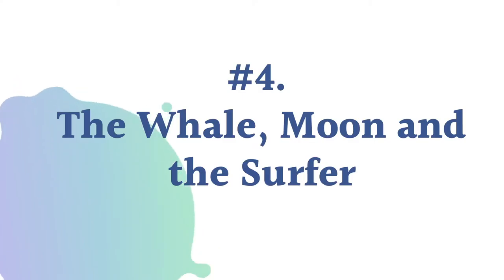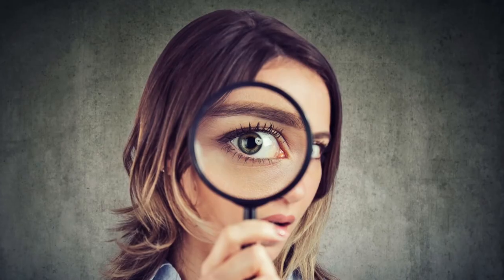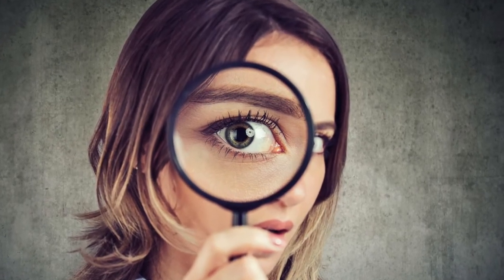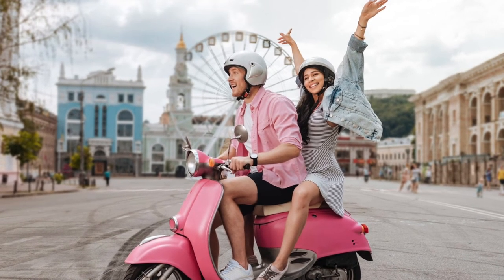Fourth image: the whale, the moon, and the surfer. On top of being a gorgeous picture, this one has many different symbols in its grayscale background — there's the whale, the moon, and the surfer who seems to be on a wave. Which of these objects stands out? If you looked at the whale first, you're a very inquisitive person. If you saw the moon first, you're probably an optimistic person who looks at the bright side of everything. And if you noticed the bold surfer first, you're probably a confident person who rarely loses their cool.